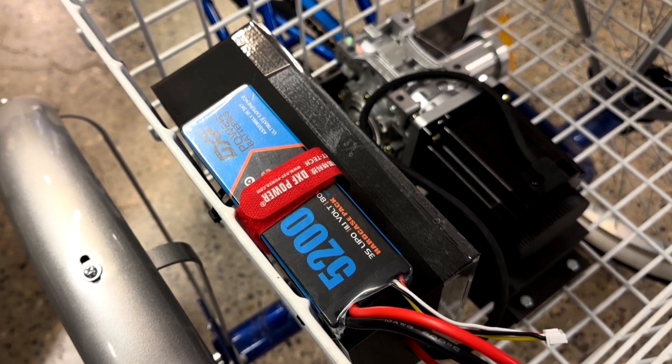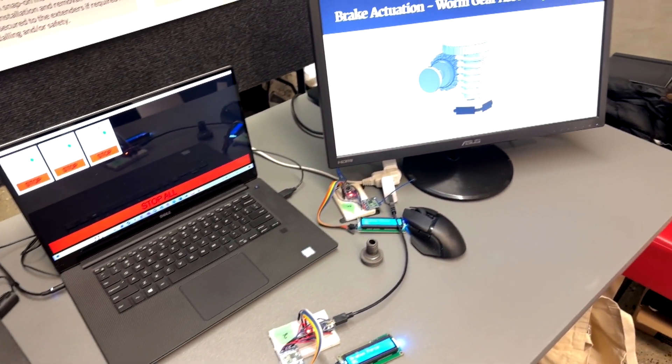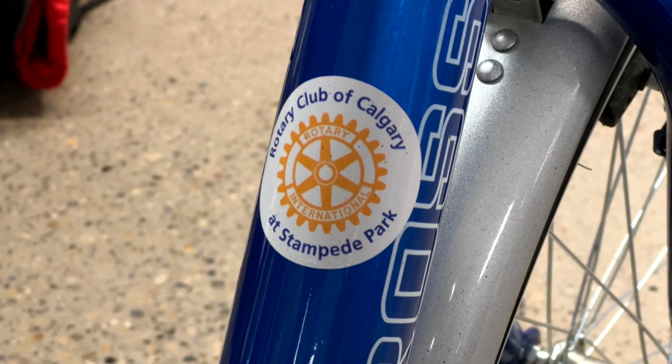Right now we need two bikes to be able to put kids through that experience. Now we'll be able to do it with a quick switch of the gears. Youth En Route has shared bike riding with 217 special needs students this school year at 13 different schools. Dan McGarvey, CBC News, Calgary.